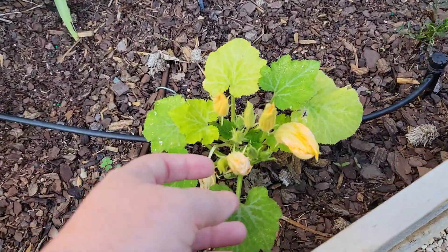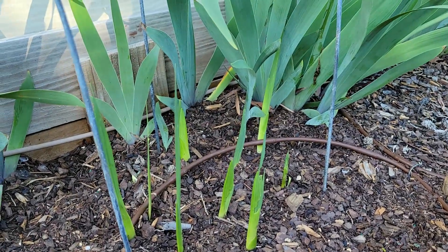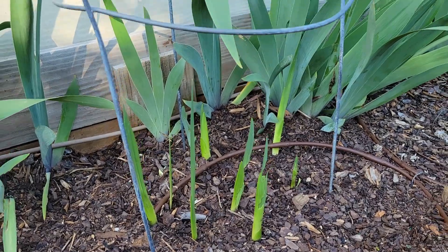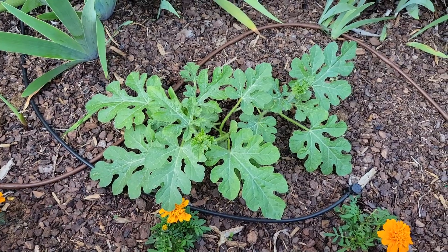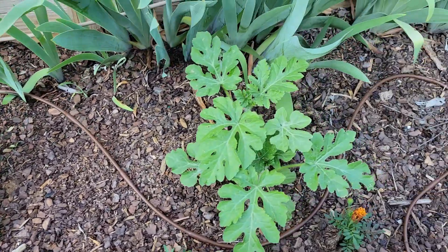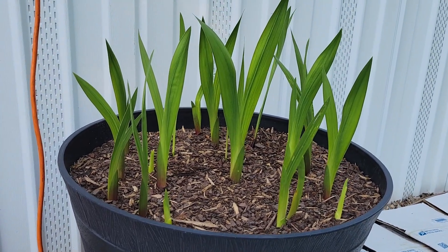This squash is starting to put on a whole bunch of buds, and then we have glads coming up there. These watermelons are also getting huge — you can see that one. We have all those glads coming up too.